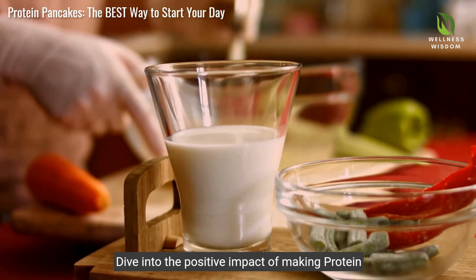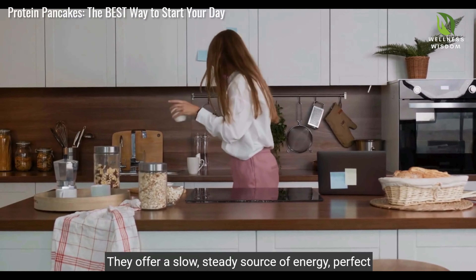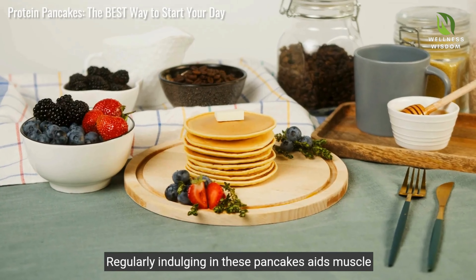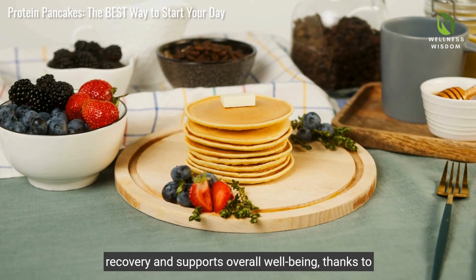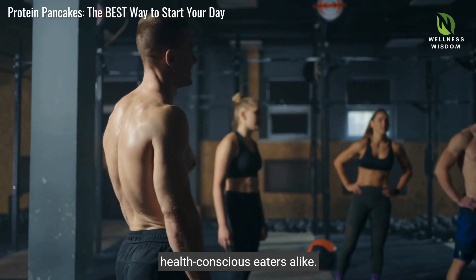Dive into the positive impact of making protein pancakes a staple in your breakfast regimen. They offer a slow, steady source of energy, perfect for busy mornings, enabling you to stay focused and active. Regularly indulging in these pancakes aids muscle recovery and supports overall wellbeing, thanks to their balanced nutritional profile. They're a smart choice for fitness enthusiasts and health-conscious eaters alike.